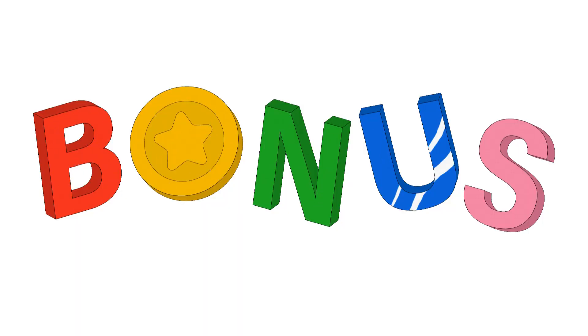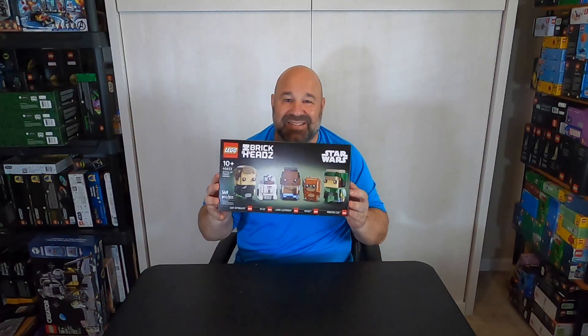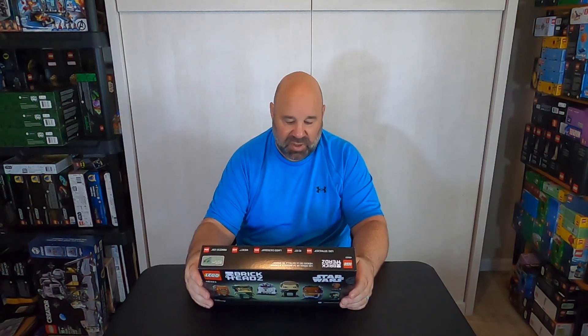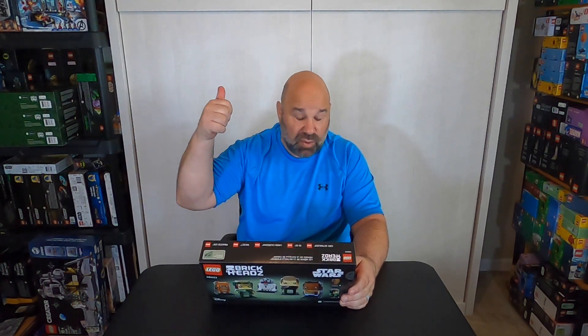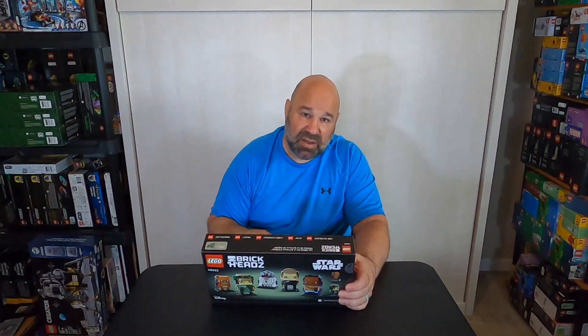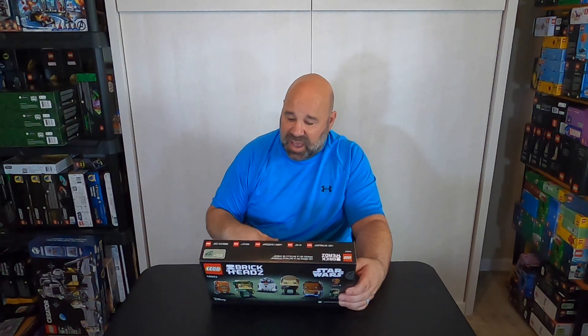We've got a bonus — I said five, I'm lying, we're going to do six today. Look at this set: Heroes of Endor Brickheads. This one is a collector's dream. You got Luke, Lando, Leia, Wicket the Ewok, and an R2 to round it out — five total Brickheads. You're getting Jedi Master Luke, Millennium Falcon Lando from Return of the Jedi, and Endor Leia. Amazing to add to anybody's collection — a cool little Wicket with the spear. You can't go wrong with this one, so scoop these up.